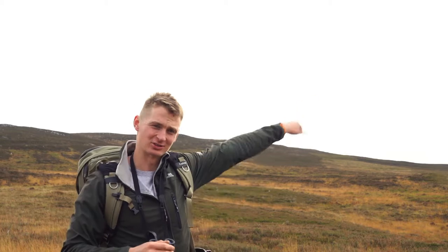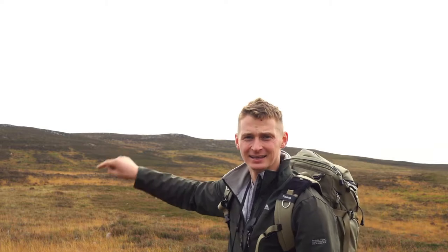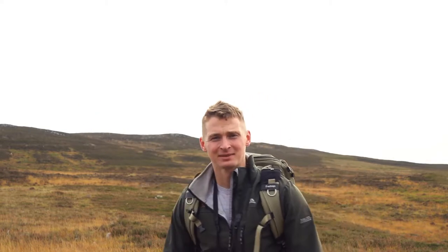It seems they're still just on the other side of that ridge, so what I'm going to try and do is move up that way, come over the top of the high point, and hopefully get a good view down. It's a bit steep though.